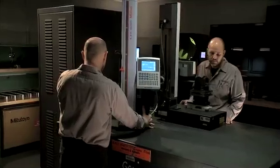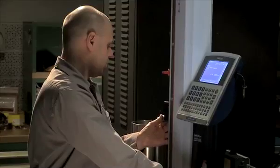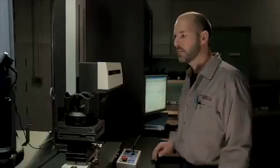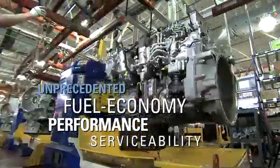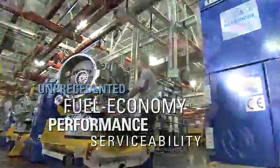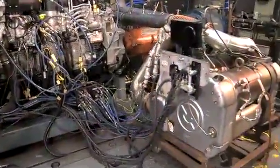Our engineers spend countless hours designing, developing and analyzing every component of the engine. As a result, these revolutionary engines have delivered unprecedented fuel economy, performance and serviceability — all while meeting emission standards at the tailpipe.